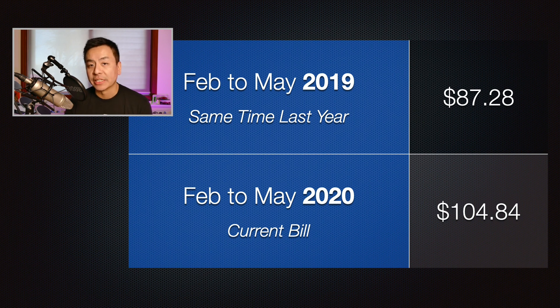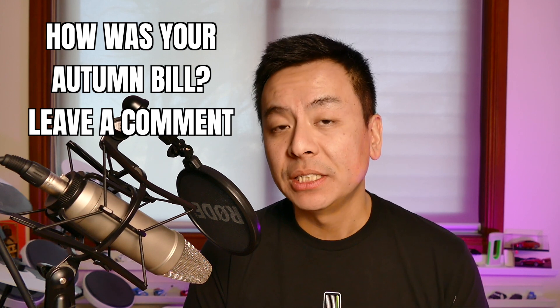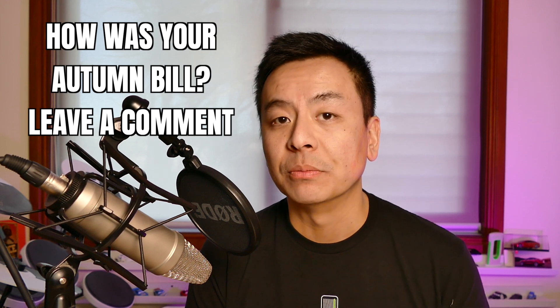That's my power bill for February to May 2020 — autumn in Sydney, Australia — which also takes into account the coronavirus lockdown. Thanks for watching. If you enjoyed the video, please give it a like and subscribe if you haven't already. How was your autumn power bill in Australia — was it more expensive this year because of the coronavirus lockdown? Leave a comment below. Stay safe and until next time, happy charging!